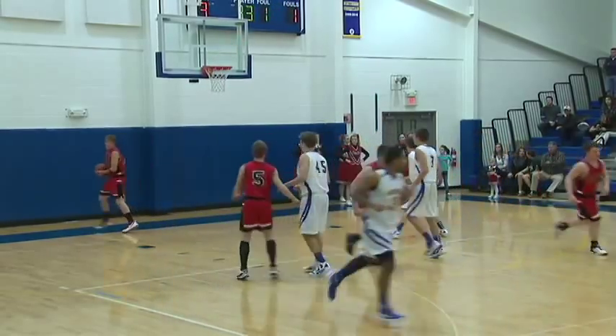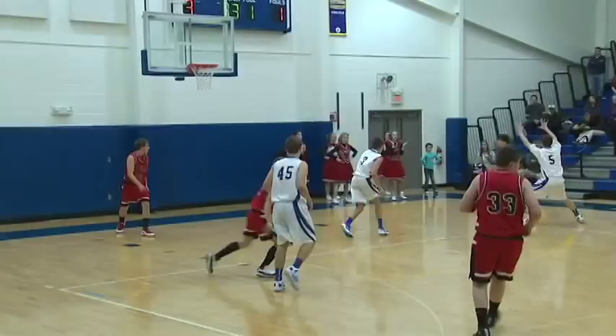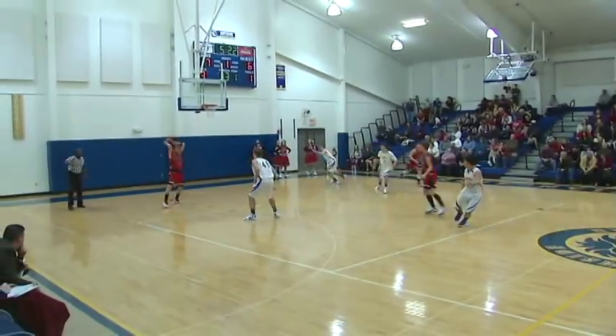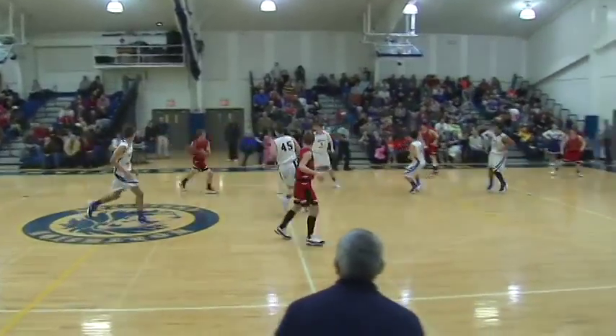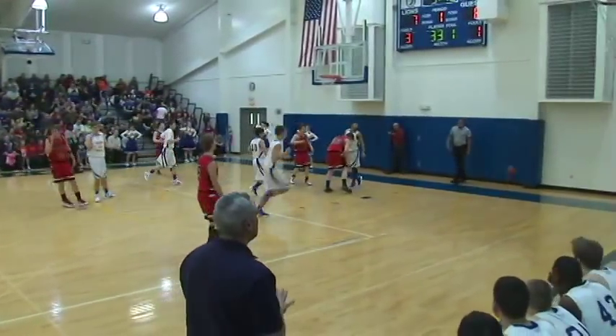And there's number 2. Lions lead 7-6 — two free throws from Isaac Sheehan, the senior, son of Lieutenant Colonel Barry Sheehan in Kuwait.